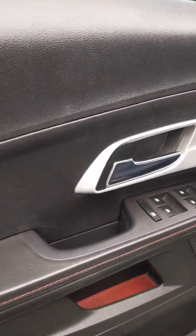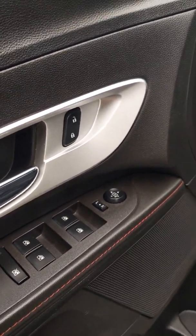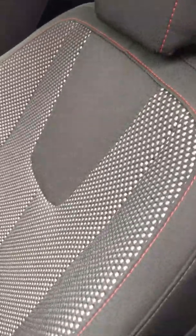Right off the bat it has power windows, power locks, and power mirrors on this vehicle. It's also going to have beautiful stitching to give the vehicle a nice contrast throughout the entire vehicle, and it has a very nice cloth pattern throughout the vehicle as well. Let's step inside to see what this vehicle has to offer.